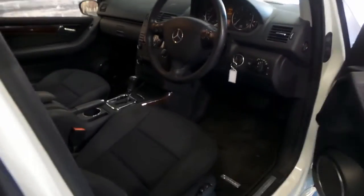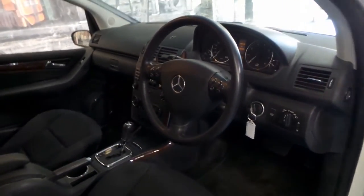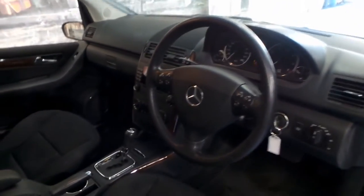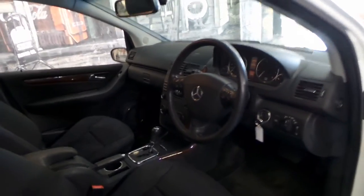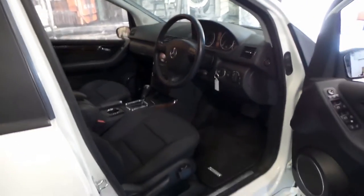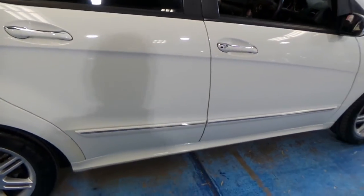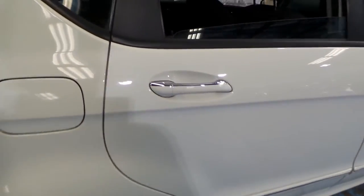It's done 72,000 kilometres and it's a 2007 model. It's optioned with xenon headlights and being an Elegance it's got climate control air conditioning. It's got two remote keys and a very good Mercedes-Benz service history since new. It's been serviced on time every time from what we can see by the book.